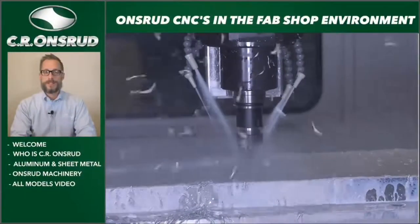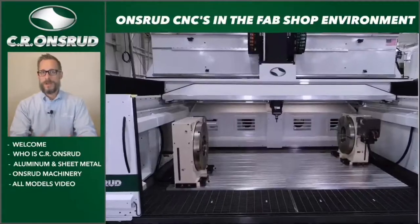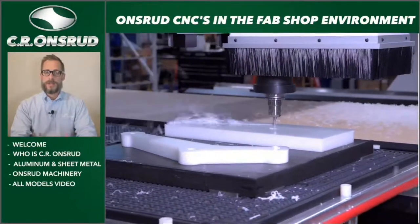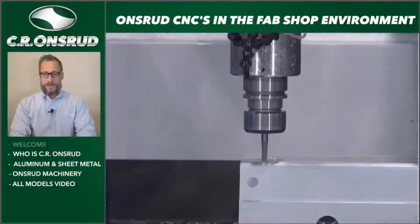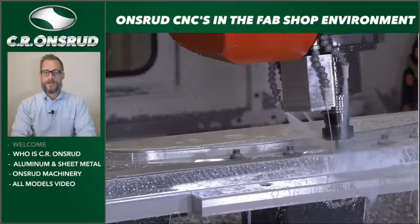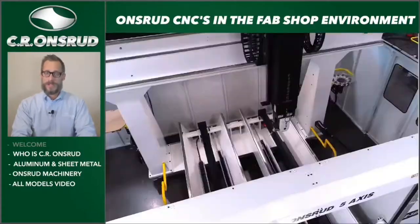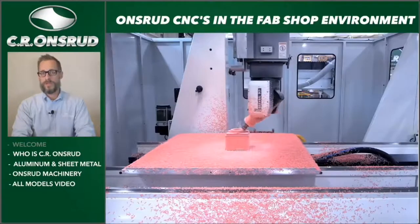Hello, thank you for joining us. My name is Thomas Tuck. I'm one of the regional managers here at C.R. Onsrud. Today we're going to talk about C.R. Onsrud, some of the CNC routers and machining center technologies that we manufacture in Troutman, North Carolina, and review a couple applications, materials, and different types of equipment you may be familiar with — just in comparison, to educate you a little bit about CNC and some of the advantages that may bring your business.